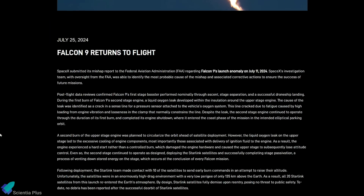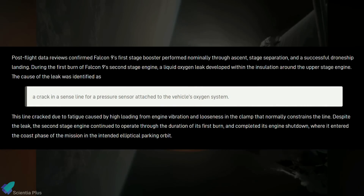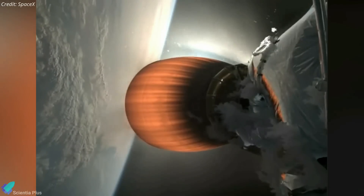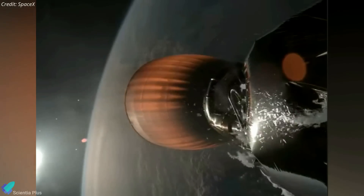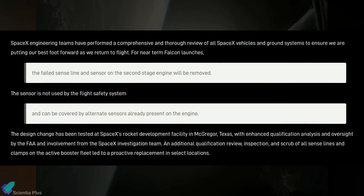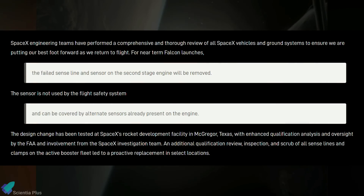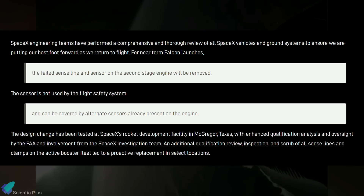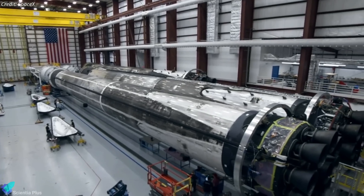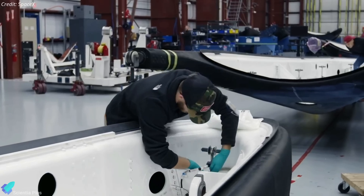Two weeks later, SpaceX released a statement detailing the findings from their investigation. The company determined that the liquid oxygen leak originated from a crack in a sense line for a pressure sensor within the insulation around the upper stage Merlin engine. This crack, exacerbated by engine vibrations and a loose clamp, led to excessive cooling of engine components, causing a hard start that damaged the hardware. To prevent future incidents, SpaceX removed the faulty sensor and clamp from the second stage engine — this sensor was not critical to the flight safety system and can be replaced by alternative sensors already present on the engine. SpaceX also reviewed and inspected all sensor lines and clamps across its active Falcon 9 fleet, replacing them where necessary to prevent similar issues in future launches.